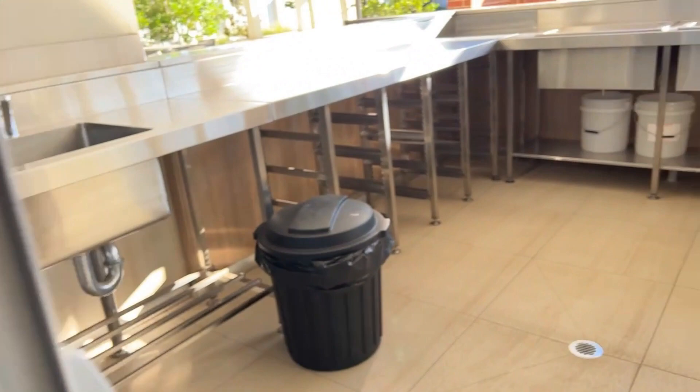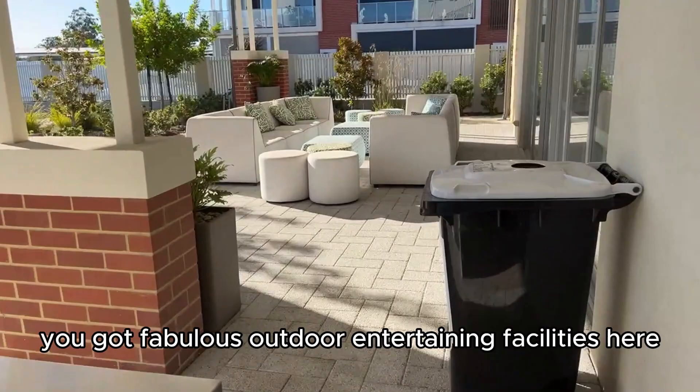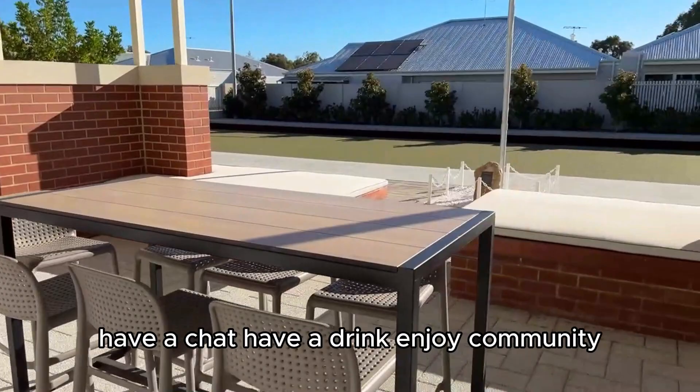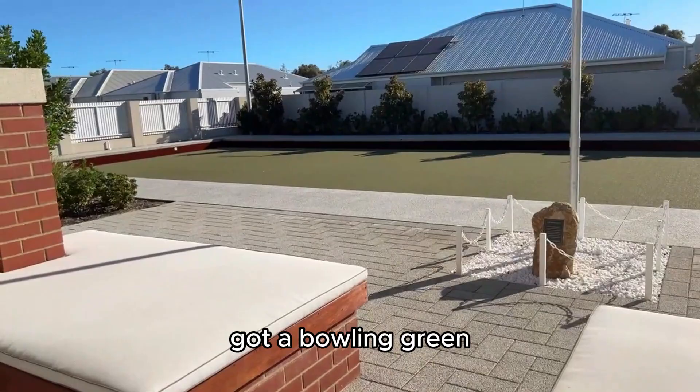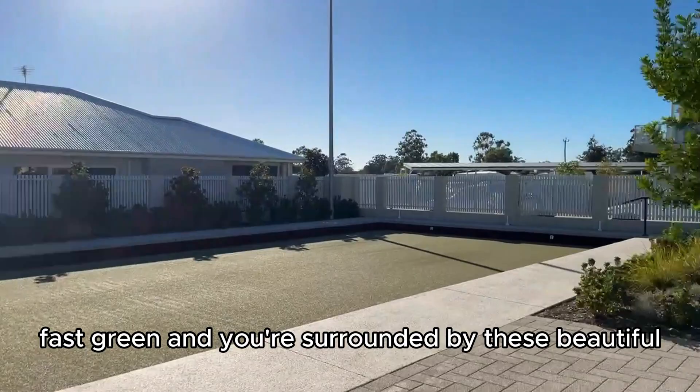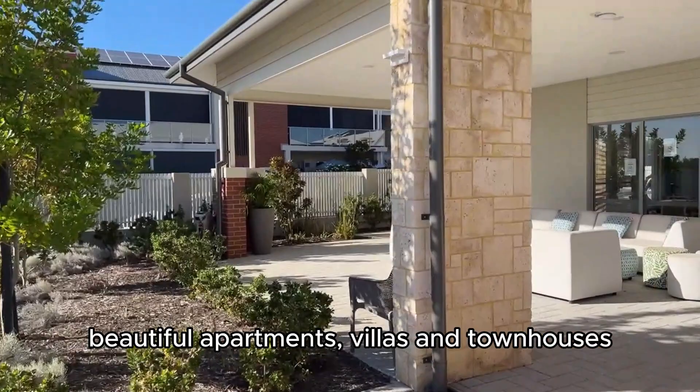I'm just going to take you outside. You've got fabulous outdoor entertaining facilities here too. Loads of areas to sit, have a chat, have a drink, enjoy community. There's a bowling green — in a former life I loved to bowl. It's a gorgeous, fast green. And you're surrounded by these beautiful apartments, villas and townhouses.